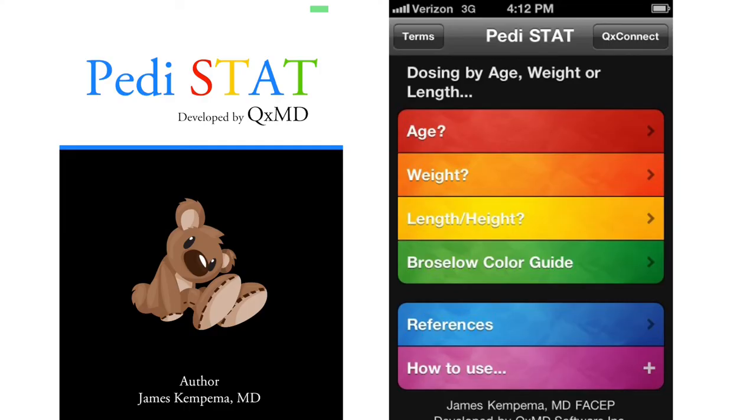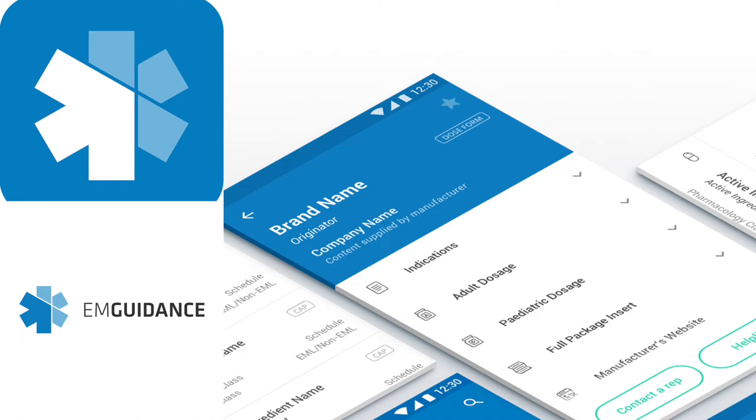Another great tool is Pedistat — most of us have a smartphone and Pedistat is an international app that helps with weight assessments, drug doses, and equipment for the pediatric population. EM Guidance is our homegrown South African app with many resources for pediatrics, including hospital and university protocols, pediatric doses, and guidelines. If you only download two apps for pediatric care, I would recommend EM Guidance and Pedistat.